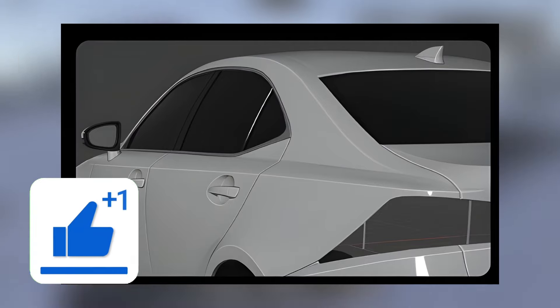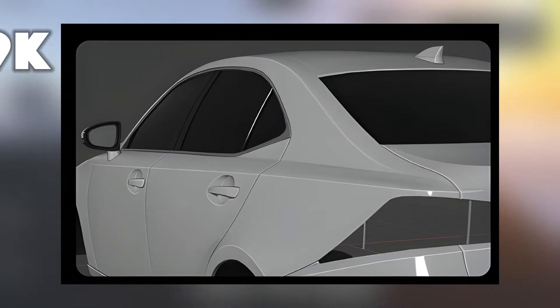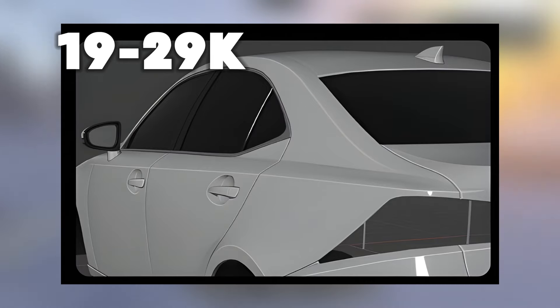Then for our next vehicle, we got the Lexus IS300 — it's going to be the 2020 that they're adding. The original pricing is going to be 19k to 29k, so that's the original prices for that vehicle.